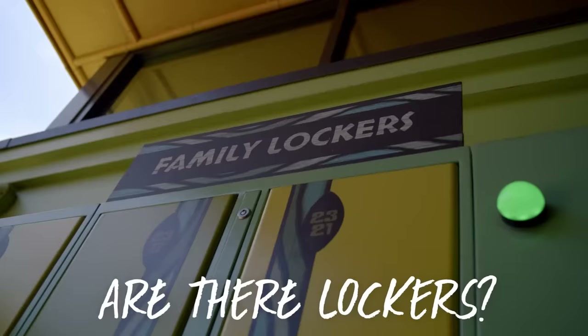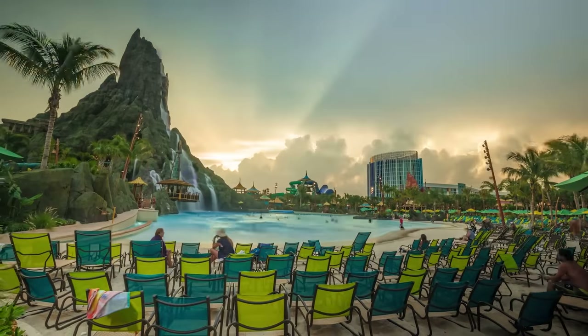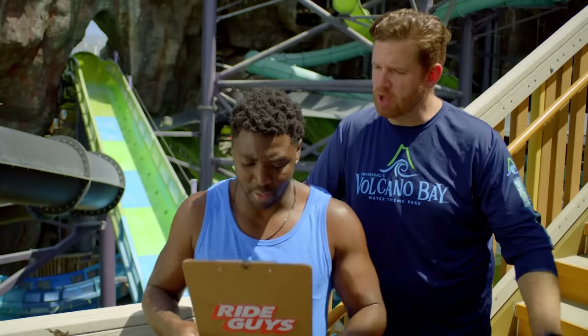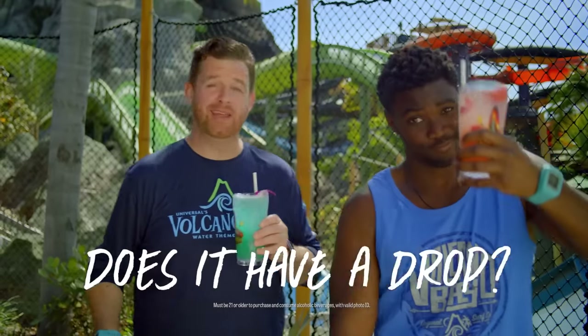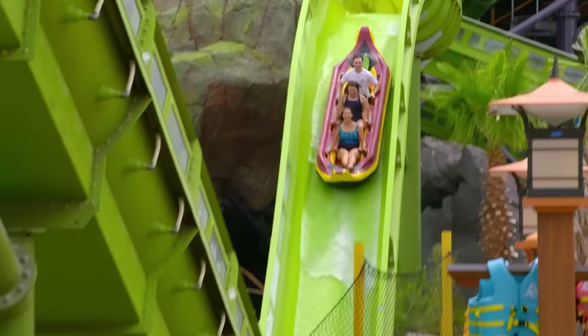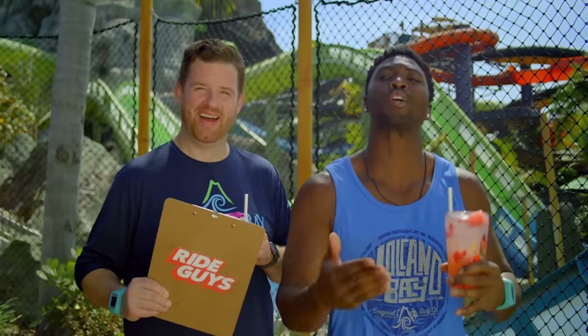Are there lockers to store my stuff while I ride? There are, and they're located near many of the major restrooms here at Volcano Bay. Does it have a drop? Yes, it has several. The biggest are at the beginning and the end of the ride. And if you want to look before you leap, you can see both from this view right here. We can keep talking about the Krakatau Aqua Coaster, or we can ride this thing so everyone sees what we're talking about.